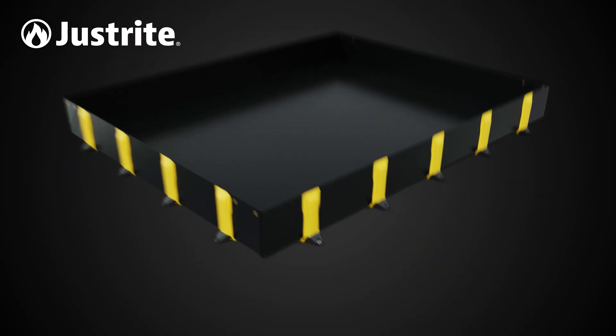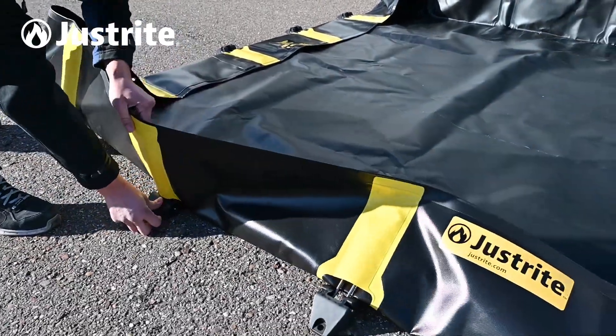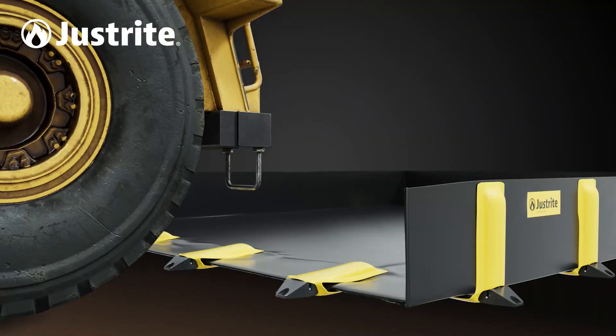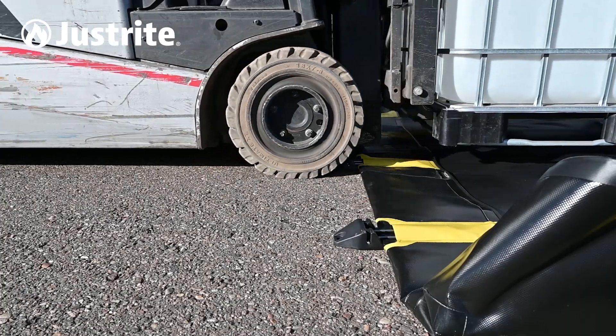With JustRite's patented Rigid Lock wall support system, it's easy to secure the wall supports by simply pushing them up or pushing them down, which allows for vehicles and equipment to drive directly onto the berm without compromising its integrity.